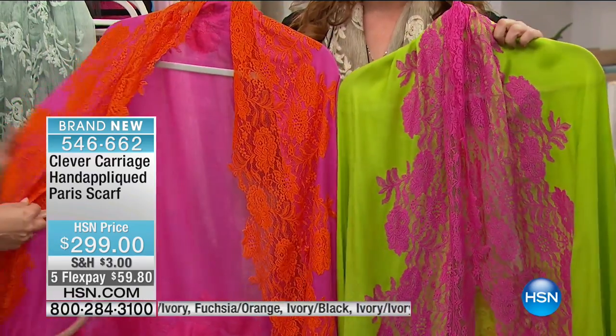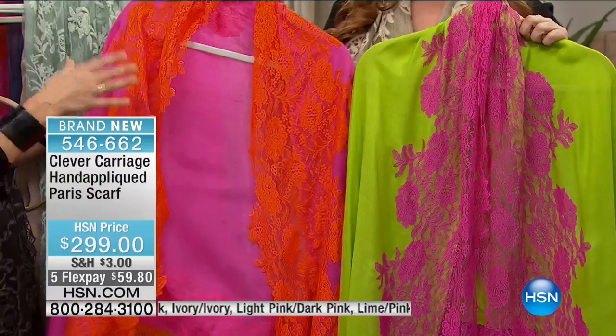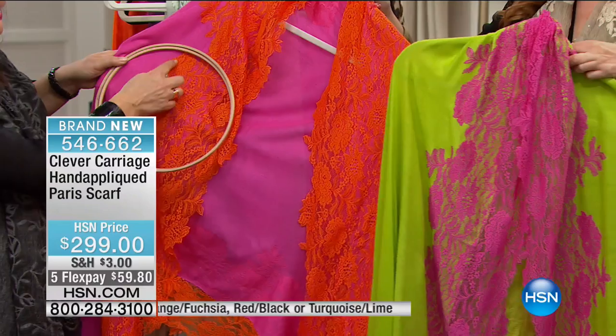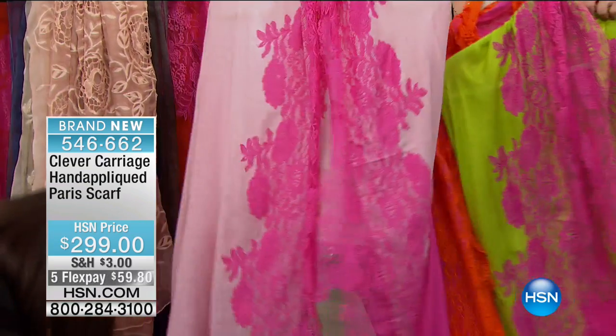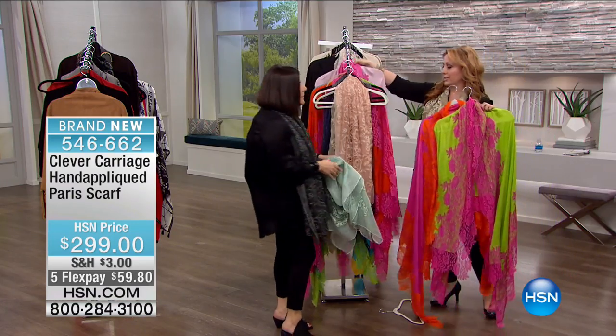Here's a favorite scarf with new colors. This takes one day to make. It's 50% wool, 50% silk, and what we do is take two yards of lace and then by hand, frame it around, and it's all hand appliqué — one day per scarf. We've got lime, fuchsia, fuchsia orange, light pink, dark pink — all the colors. You can check that out on hsn.com.